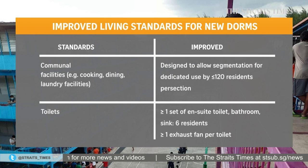Communal facilities like cooking, dining and laundry areas must also be designed for dedicated use by up to 120 residents per section. Toilets must be shared among six residents, down from 15 right now, and at least one exhaust fan has to be installed in each toilet, along with an adequate number of fans in rooms for sufficient ventilation. All new rooms must also have free Wi-Fi, instead of only in common areas currently.